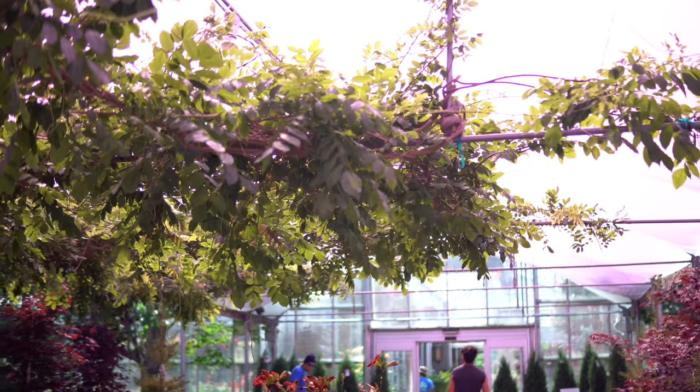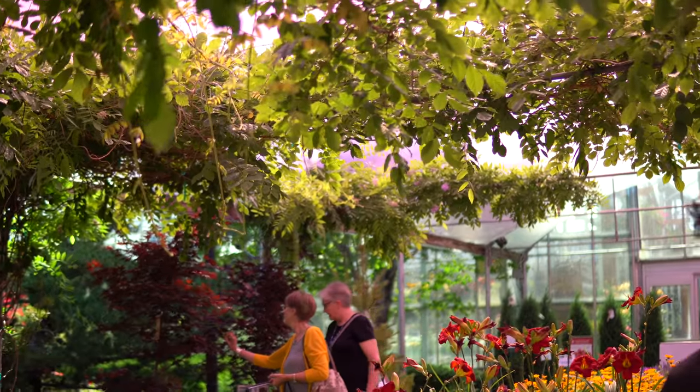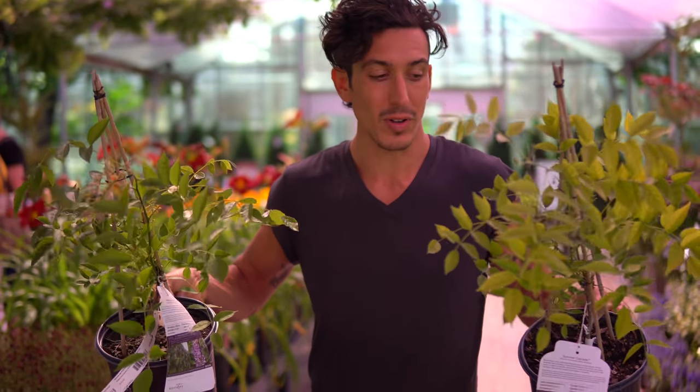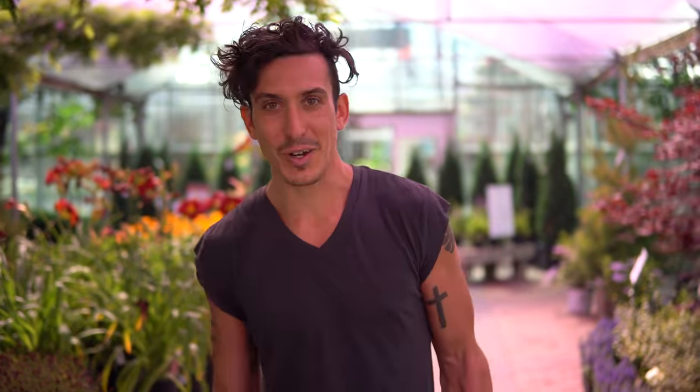Walking out, we saw this beautiful trellis with vines growing on it. We have a pergola on the side of our house and thought how perfect if we could grow these on it. We talked to one of the nursery workers and he said they are called clematis — but these ones are actually wisteria. Kind of reminds us again of Positano in Italy. They're super affordable and they grow 20 to 50 feet in a season. We're going to plant these on our pergola — first year they sleep, second year they creep, and then they take off.